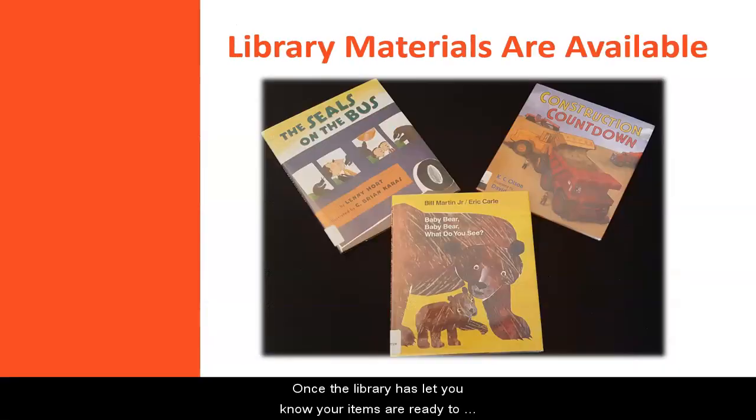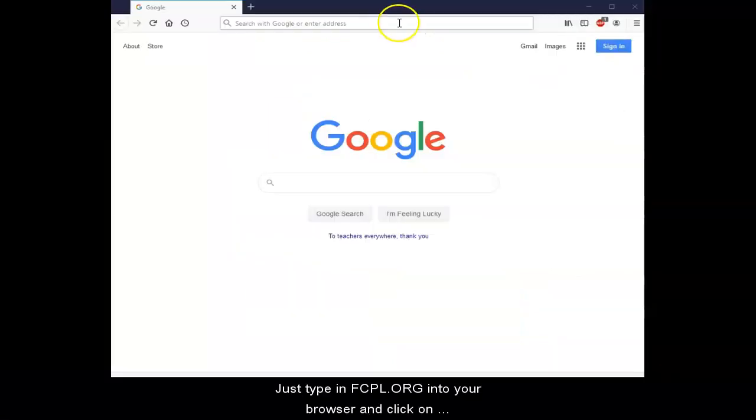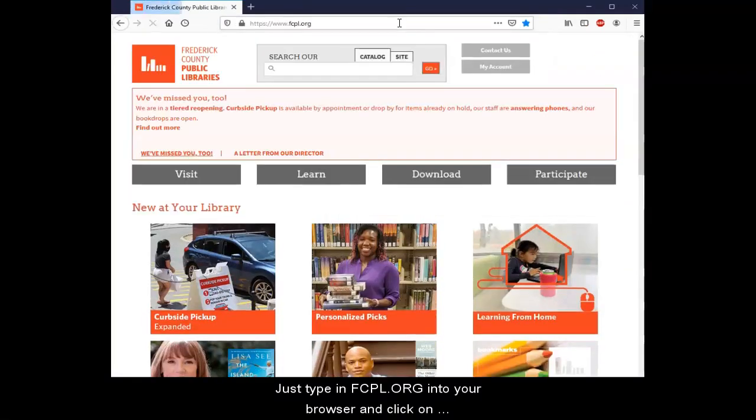Once the library has let you know your items are ready to be picked up, you can make a curbside pickup appointment. To make a curbside pickup appointment, you can visit the library's website at fcpl.org. Just type in fcpl.org into your browser and click on curbside pickup.